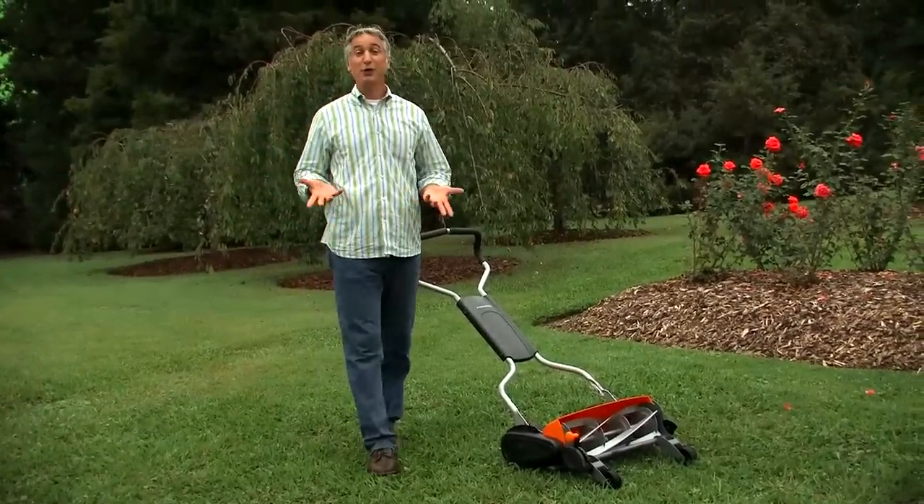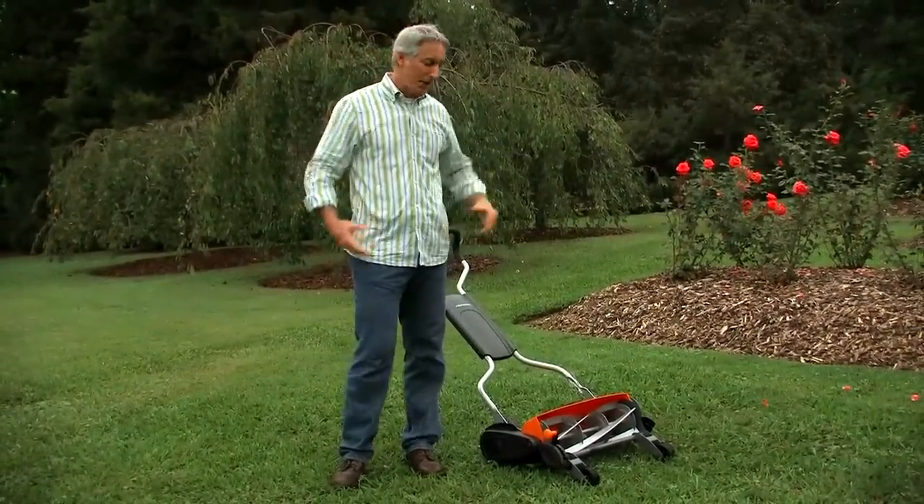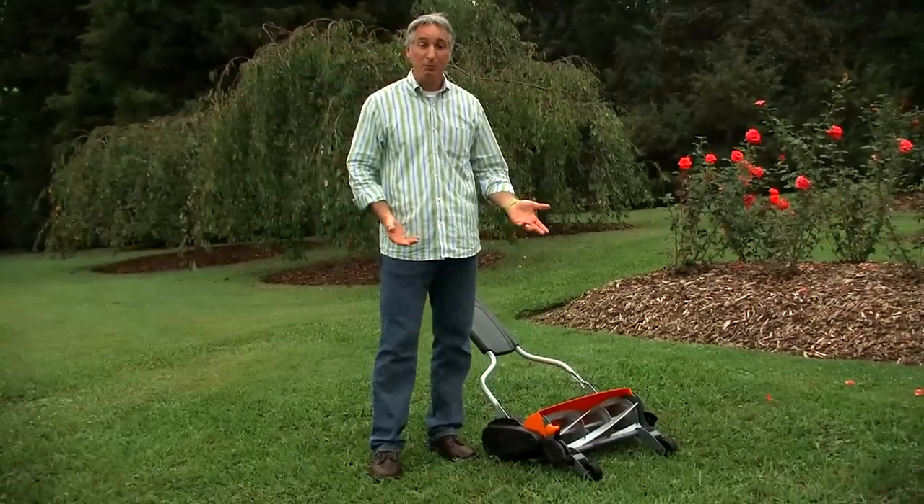Let's talk about the reasons reel mowers are the greenest way to cut your grass. First, they're the most eco-friendly way, because there's no gas or oil, there's no pollution going into the atmosphere. According to the EPA, there are as many fumes coming out of a standard lawn mower over the course of a year as a new car driving over 500,000 miles.